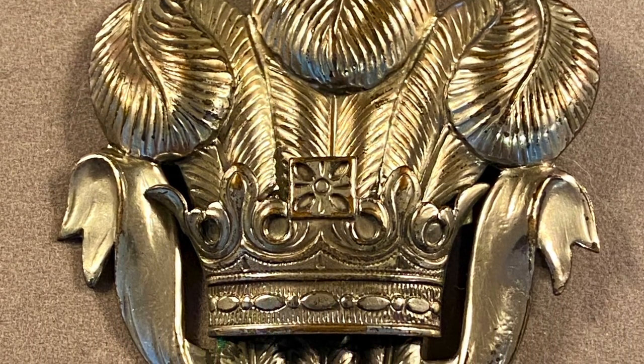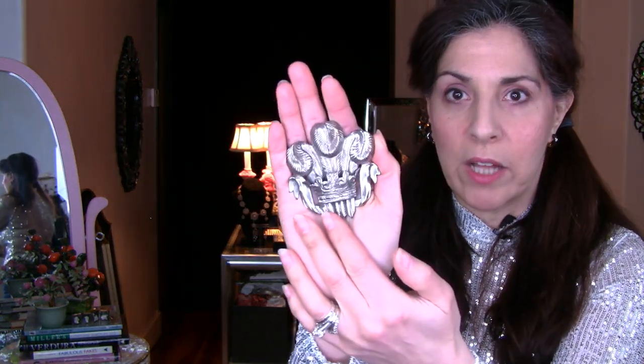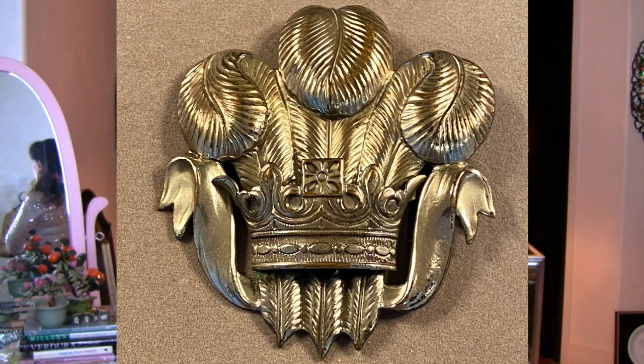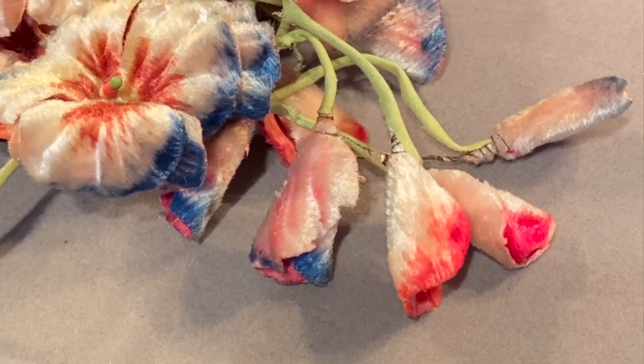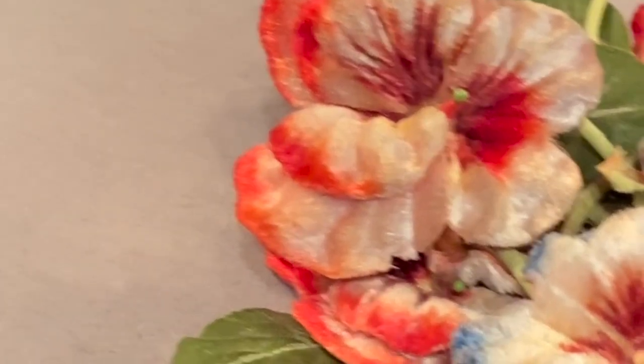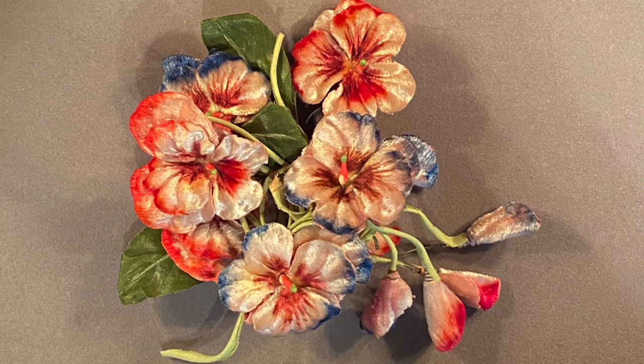Number eighteen is a vintage Prince of Wales feather pin, circa 1940s. I love the size of this one — I haven't seen one this big. It has a very cool quality; I've worn it on a hat, a beret, on a chain, or on a coat lapel. Number nineteen is velvet millinery pansies — very delicate, with little buds hanging, designed to adorn a hat but I've worn them on sweaters. They're 1940 at the latest, possibly earlier. The painted velvet colors are just beautiful.